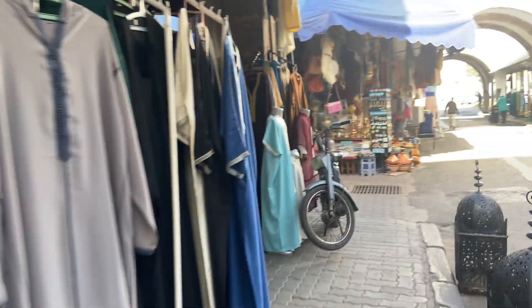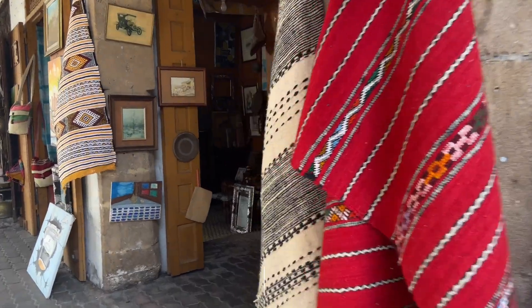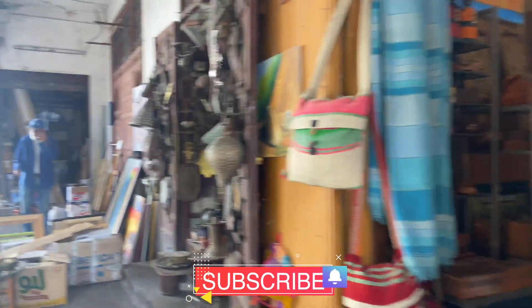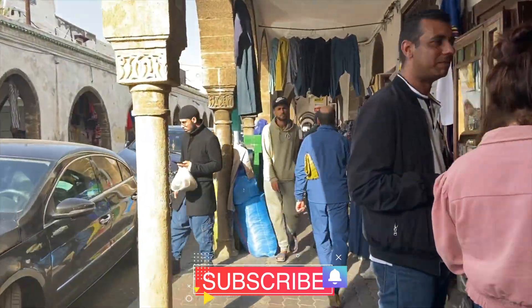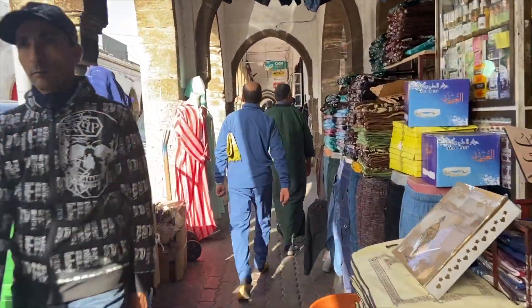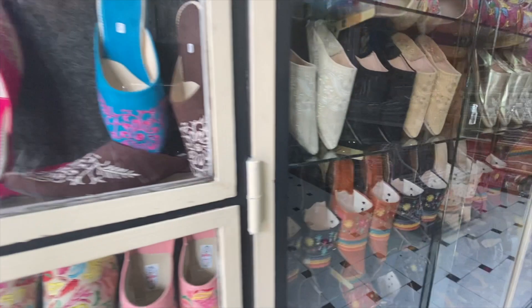Behind Ibn Khaldun Street, there is a real open-air theater playing out with all the sellers of jewelry and jewelers, and other slippers. There are beautiful pieces of traditional Moroccan craftsmanship, or brought up to date. The stores with their colorful objects piled up on the ground look like real Ali Baba's caves — it's fascinating!